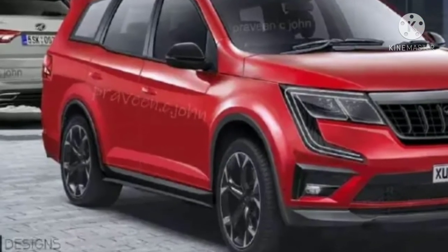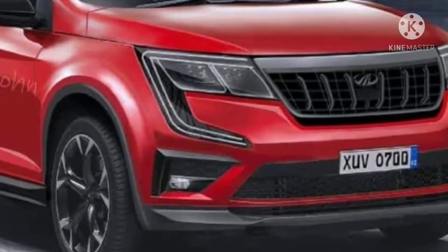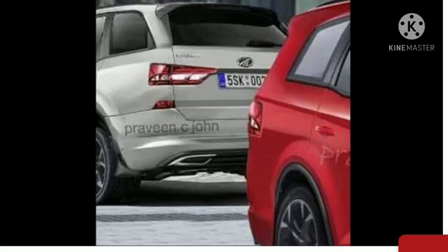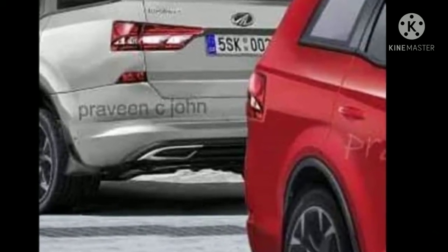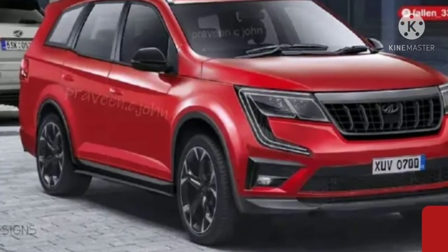The XEV 700 will be the most powerful petrol SUV in its category. It can be had with either a 6-speed manual gearbox or a 6-speed torque converter automatic transmission.